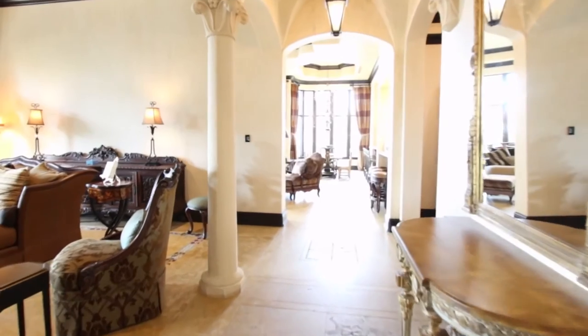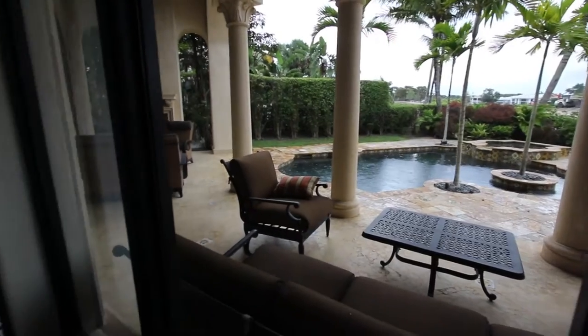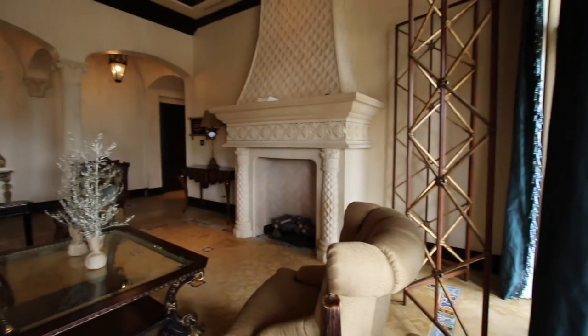The interior furnishings and appointments were custom-designed by a professional decorator and include imported marble, Brazilian hardwood, and stone. The formal living room has intricate detailed ceilings and cast stone columns and fireplace.